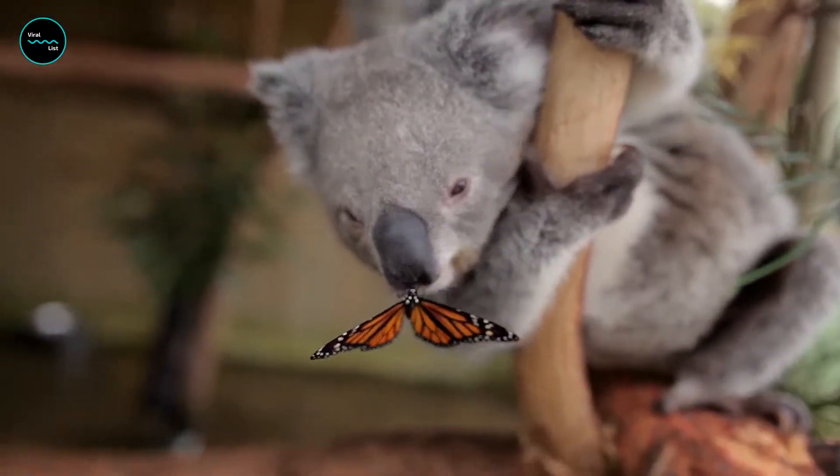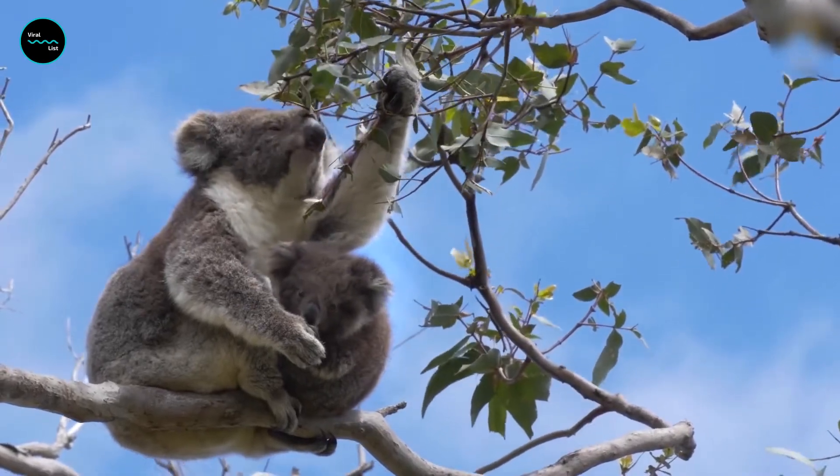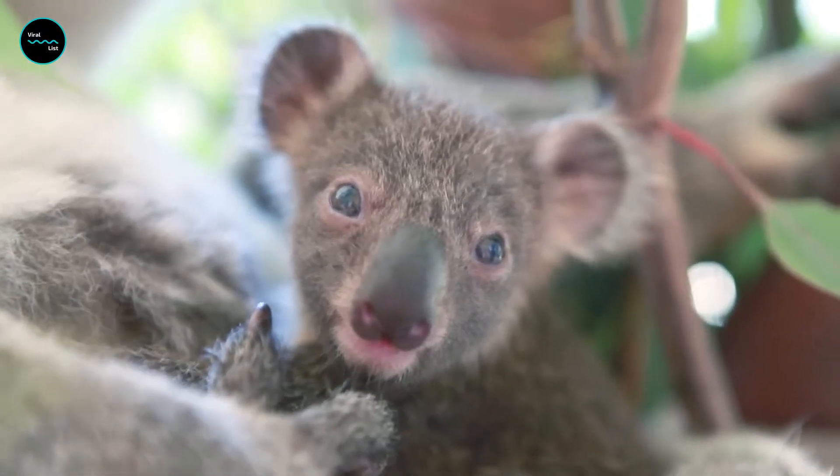Often they will climb all the way to the top of the tallest trees for their next meal, as that's where the juiciest, most nutrient-rich leaves are found.